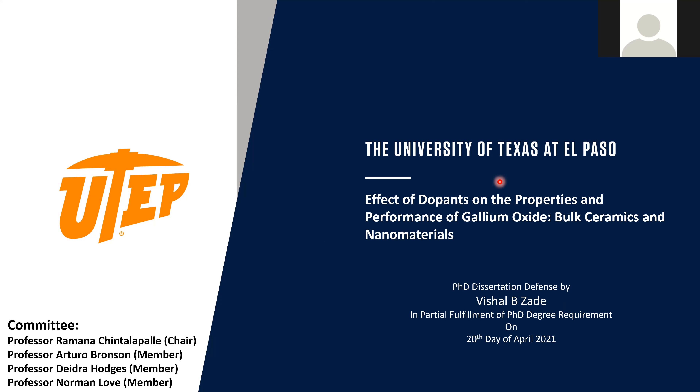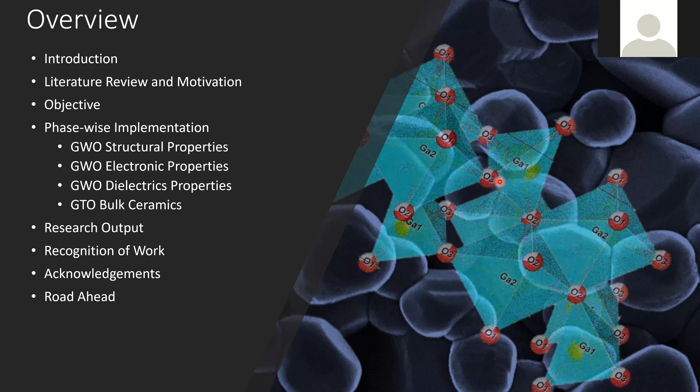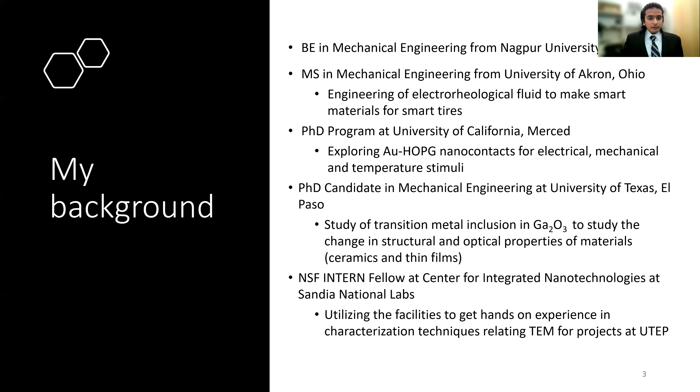Today I'll be talking a little bit about metal oxides in general, then a literature review and how we decided to work on this particular project, what ideas and plans we decided to pursue, how I was able to implement this PhD work in different phases, a few research outputs, and future work — basically how things evolved during this entire journey of my PhD.